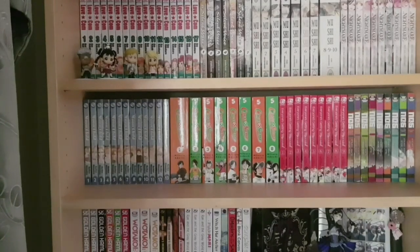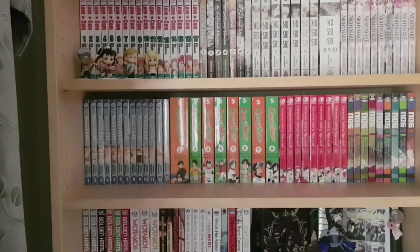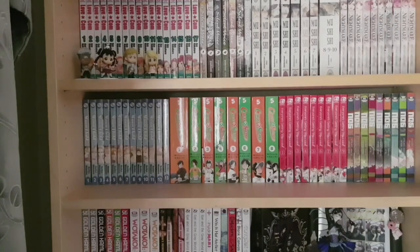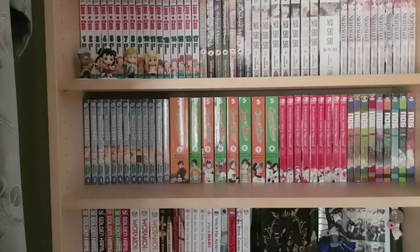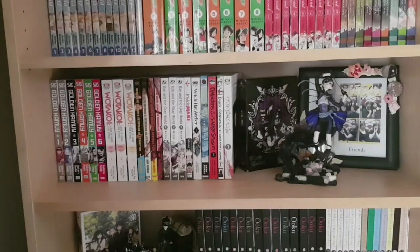On this shelf we have more completed series: one to thirteen of Moonchild, an out-of-print shoujo sci-fi love story; one to eight of the Cross Game omnibuses, a baseball manga by Mitsuru Adachi and the only one of his manga available in English; Everyone's Getting Married, a nine-volume josei about marriage and relationships; and Number Six, a sci-fi series with volumes one to nine.